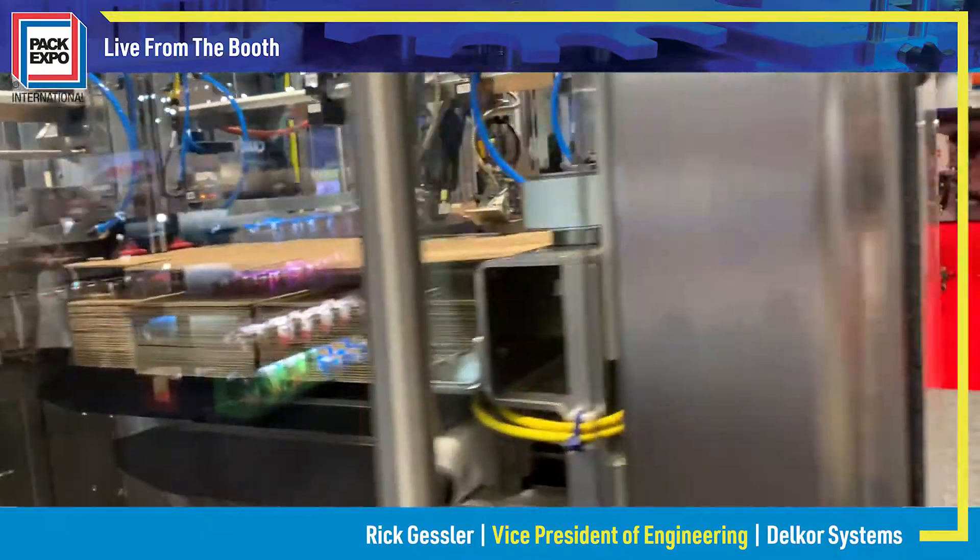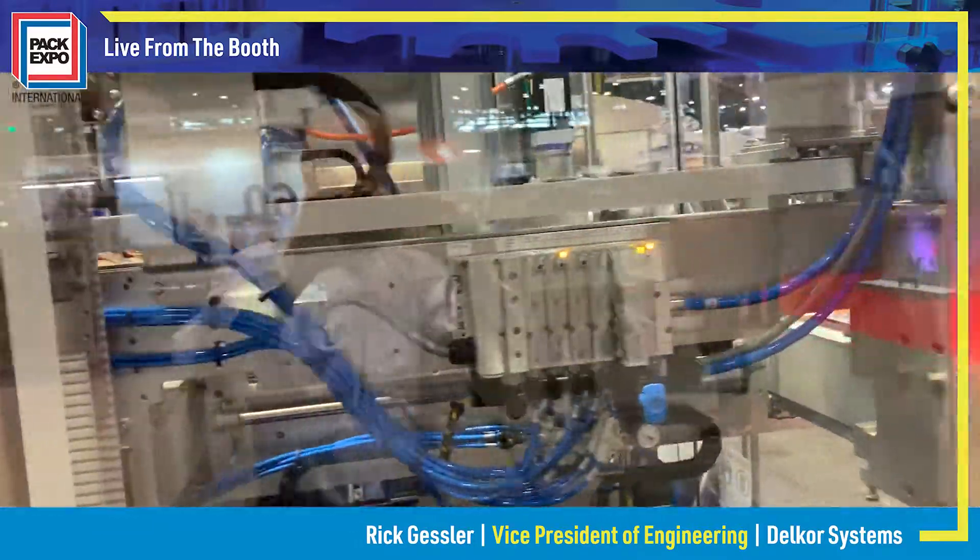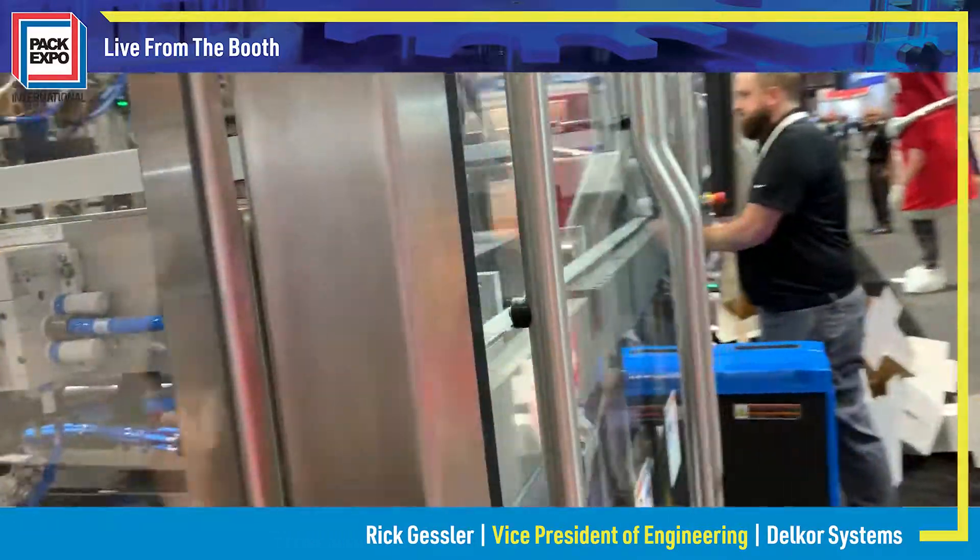If you'd like to learn more about Delcor's Trifecta X-Series, visit us online at DelcorSystems.com. Thank you.